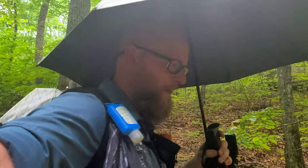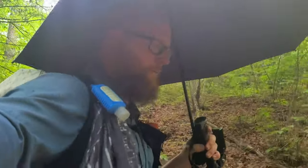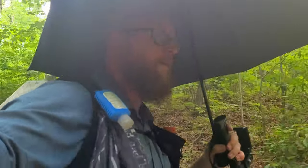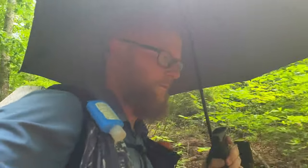Weather can't make up its mind. Instead of getting my coat out and sweating to death, I'll just use the umbrella for a while. As soon as this blows over, I'll stop and take a lunch. So far the trail is easy right now, and even though it's a little sprinkle, it ain't ruining my day. Feels great.